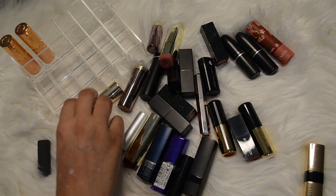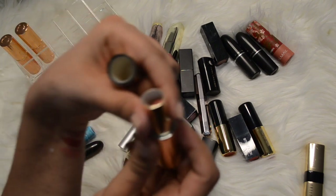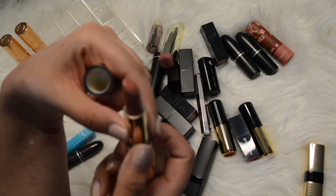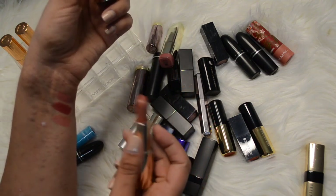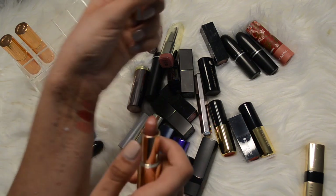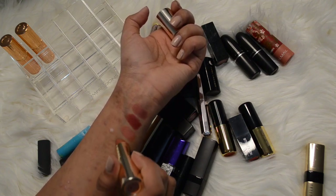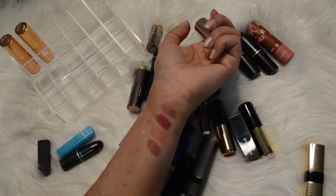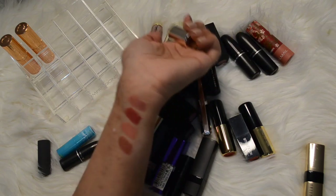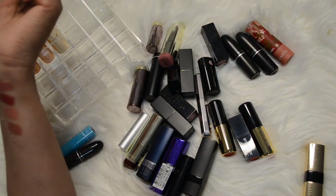This one's by Becca in Cupid's Kiss - I think it was part of that collection with Khloe Kardashian. I've actually used this quite a bit last summer - it's super pretty, like a salted caramel mauve-y nude, kind of burnt almost. I really like that color. I feel like all my colors are kind of similar but I will keep that one.